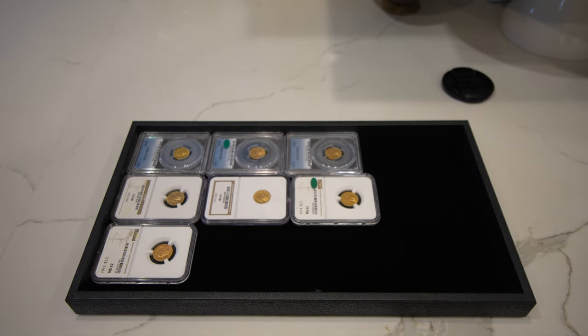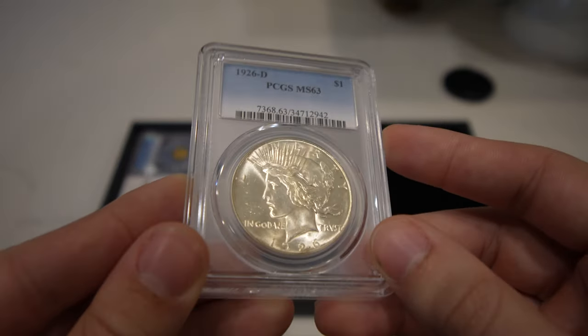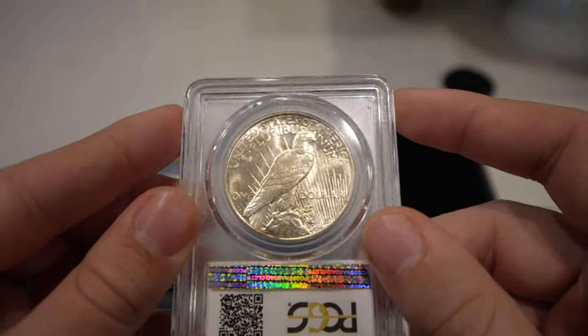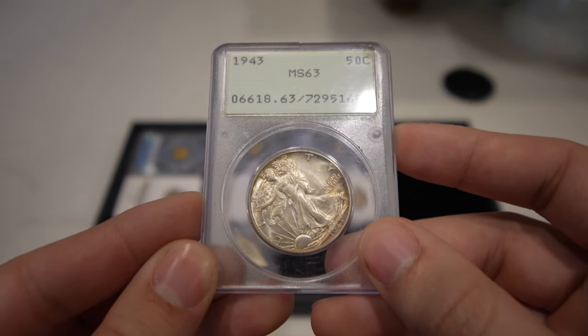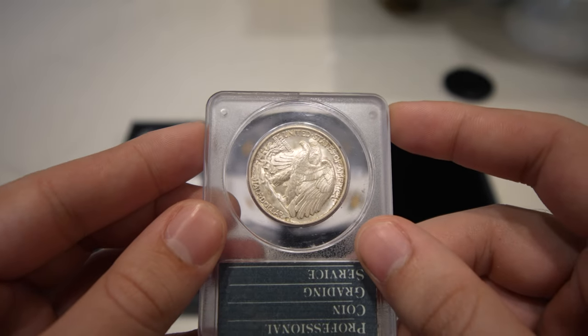Let's show you two new purchases also in this video. This is a 1926-D Peace dollar, graded MS-63. The luster is phenomenal — has a few little toning spots here and there, but overall a really nice gorgeous piece. And the last coin I want to show you is this 1943 Walking Liberty half dollar, graded MS-63. It's in a Rattler holder and has subtle toning on the coin.